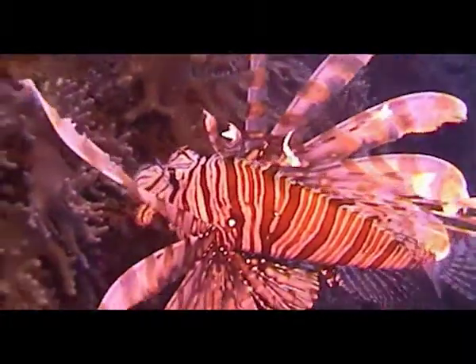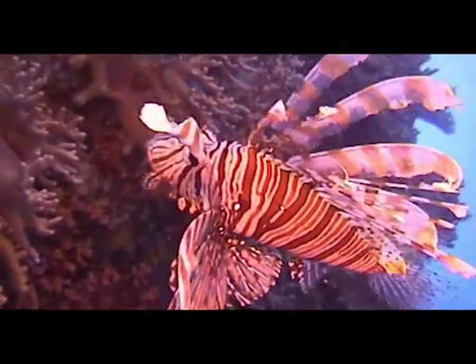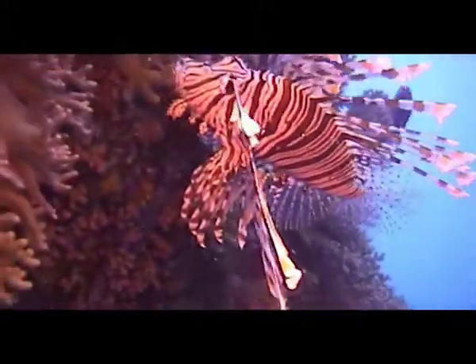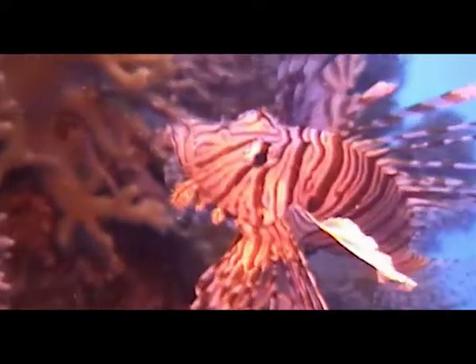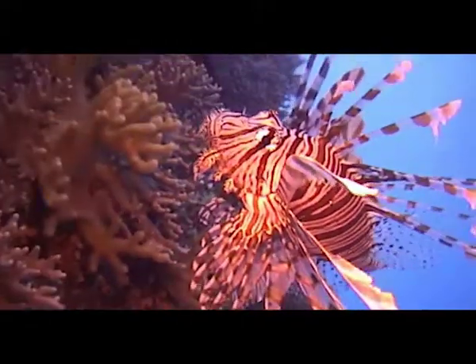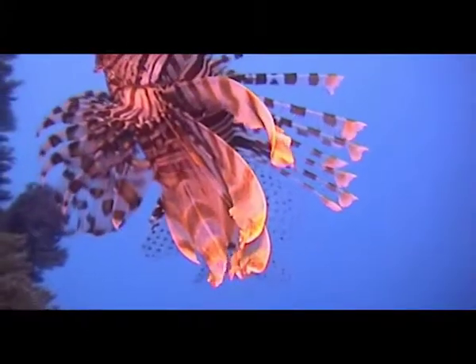Whilst not fatal, care should be taken when close up to these very poisonous fish which appear to be gentle. Close up, they have numerous feather-like projections and fleshy tabs on their heads which may assist in camouflage by mimicking algal growth or by creating a visual disruption with the outline of the head or mouth.